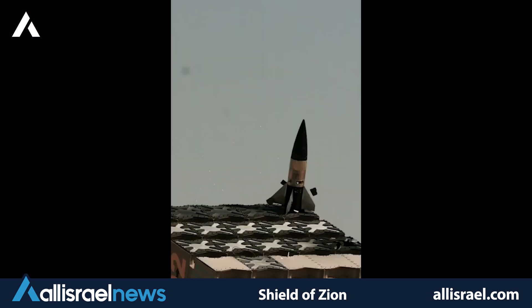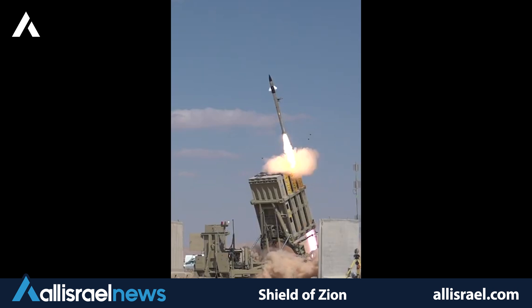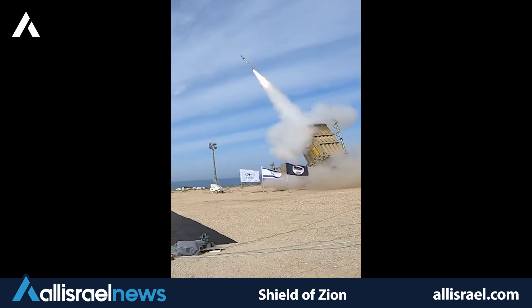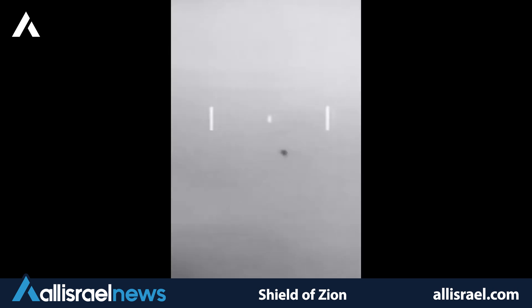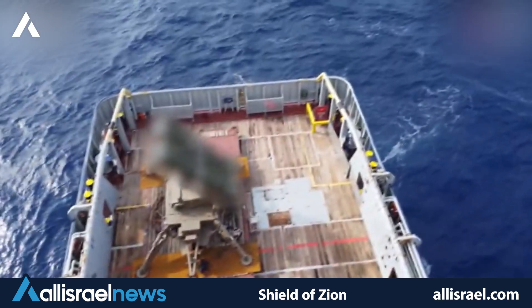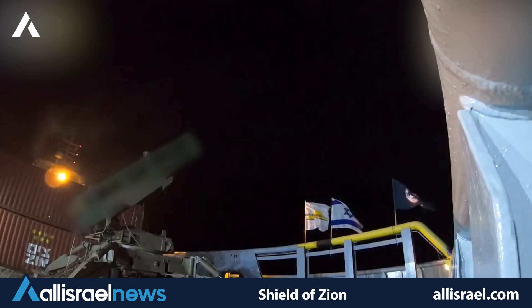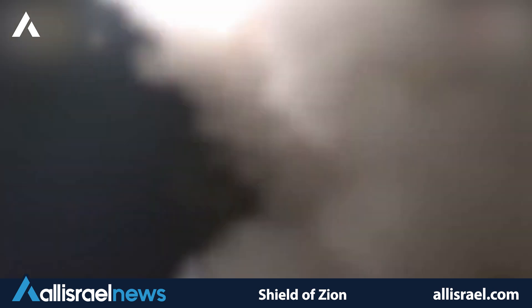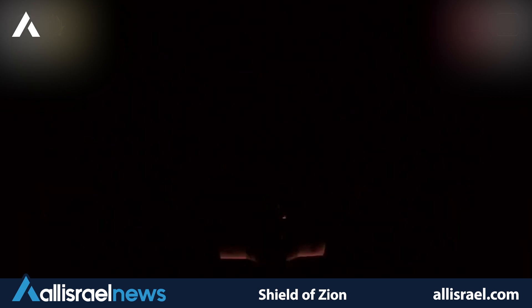At the forefront of Israel's short-range defense is the renowned Iron Dome system. This marvel of engineering has proven its worth time and time again, most recently achieving a remarkable 97% success rate during intense rocket attacks. The Iron Dome's ability to intercept and destroy incoming rockets and artillery shells has saved countless lives and prevented extensive damage to civilian areas. As a testament to its adaptability, the Iron Dome has now gone to sea — the naval variant, known as Sea Dome, has been successfully integrated into Israel's Sa'ar 6-class corvettes, recently proving its mettle by intercepting a hostile drone near Eilat.